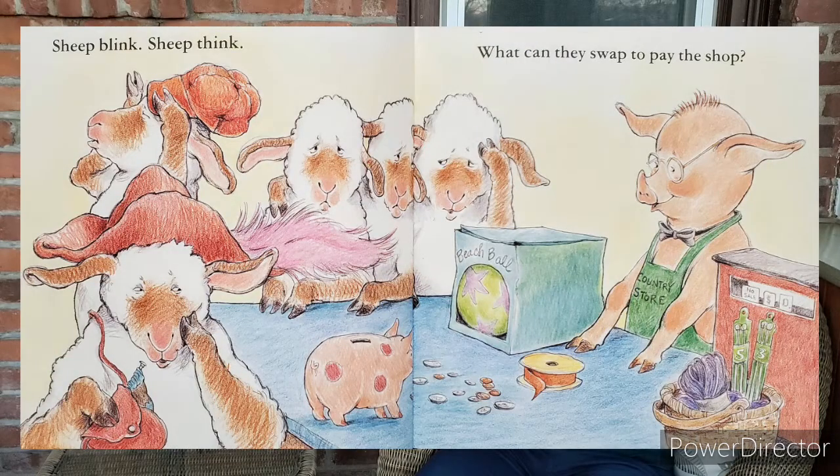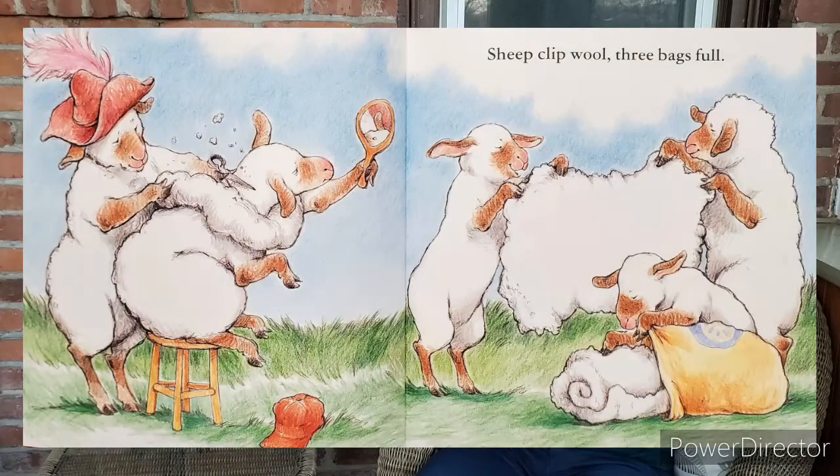Sheep blink. Sheep think. What can they swap to pay the shop? Sheep clip wool. Three bags full. Oh, they're cutting off their wool.